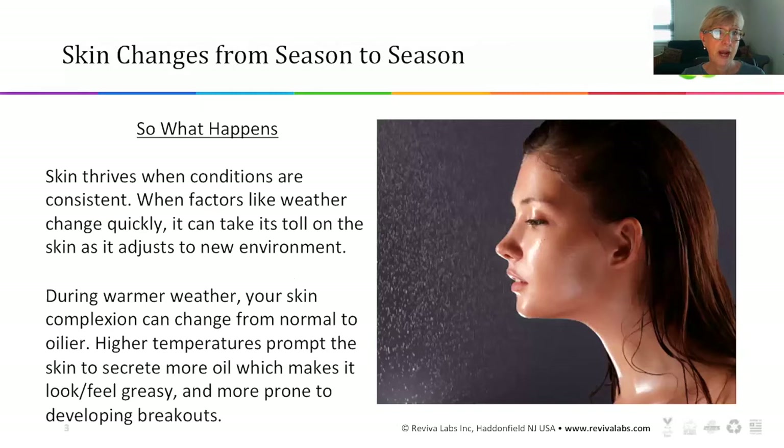Let's talk about what happens to skin as the seasons change. Your skin does change with the season, and the reason you have problems is because your skin thrives in conditions that are consistent. When the weather changes quickly, it takes a toll on the skin as it tries to adjust. During warmer weather, your skin's complexion can change from normal to oilier, or oily to even massively oilier.